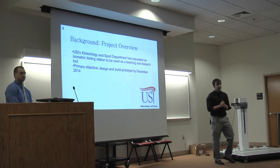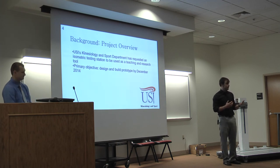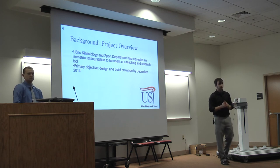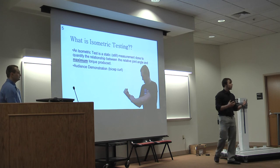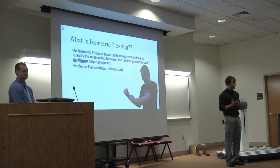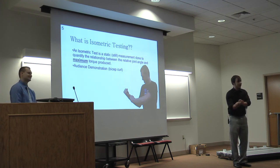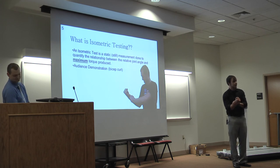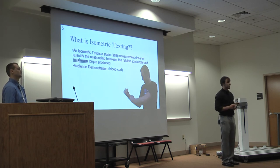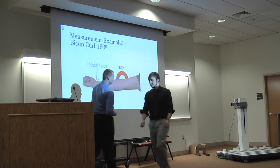USI's kinesiology and support department reached out for an isometric testing station to be designed and developed by engineers, so John and I grabbed up the project. It's going to be used as a teaching aid by Dr. Langley and Mr. Ensler. The word isometric means static or still. For example, take your left hand and place it over your right wrist, try to perform a bicep curl with your right arm while resisting that motion with your left. That's an isometric exercise. The difference is our device will tell you exactly how much force you're producing.